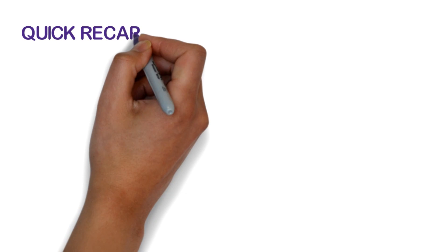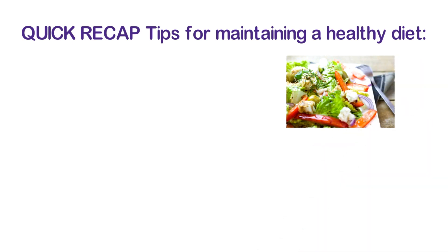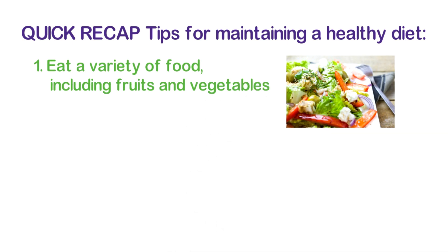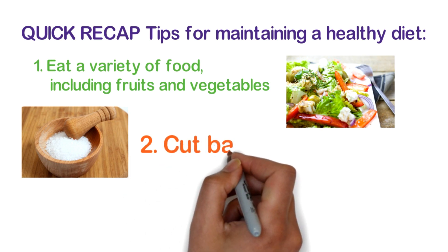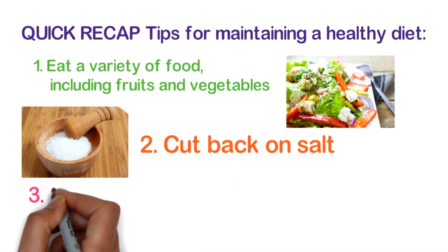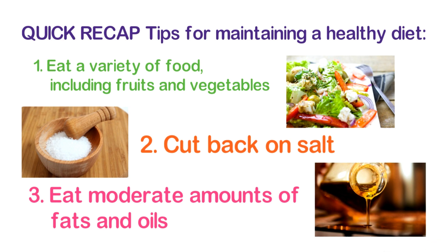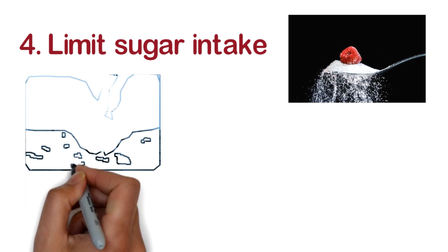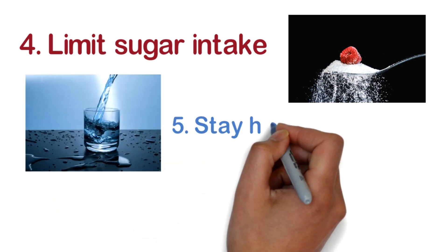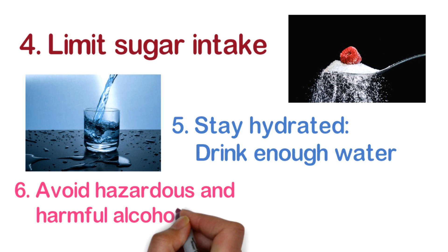Let's have a quick recap. Tips for maintaining a healthy diet: Number one, eat a variety of food including fruits and vegetables. Number two, cut back on your salt intake. Number three, eat a moderate amount of fats and oils. Number four, limit sugar intake. Number five, stay hydrated and drink enough water. Number six, avoid hazardous and harmful alcohol use.